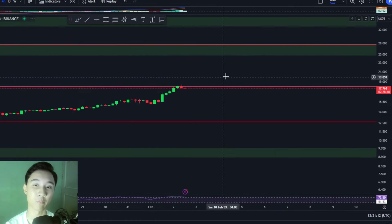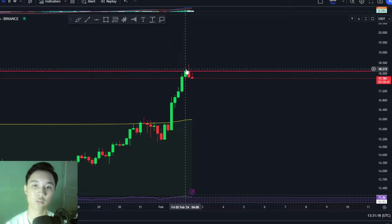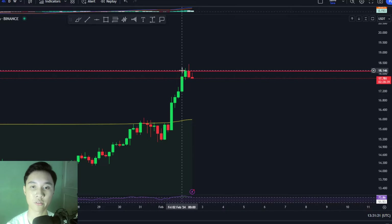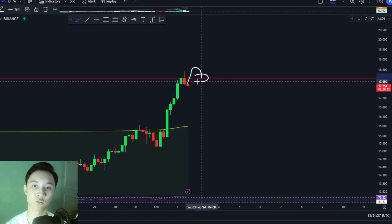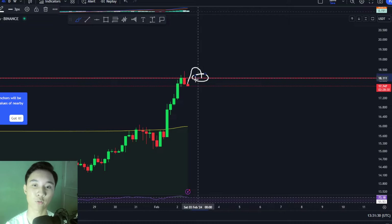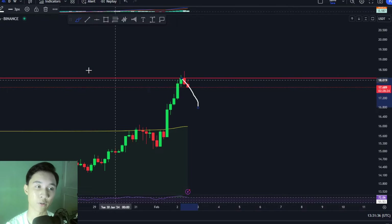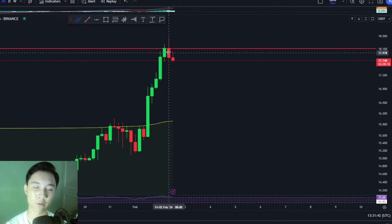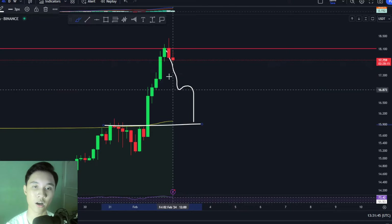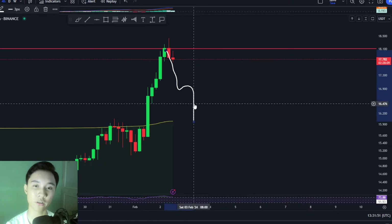Why is right now a bad choice to get into Chainlink? Because we are actually trading close to a resistance level. A good entry would be once Chainlink breaks above resistance and flips it to support. Right now, entering is a risky idea — you're essentially catching a falling knife, as we're currently seeing a dip that may continue until we touch this recent swing high at around $15.8.